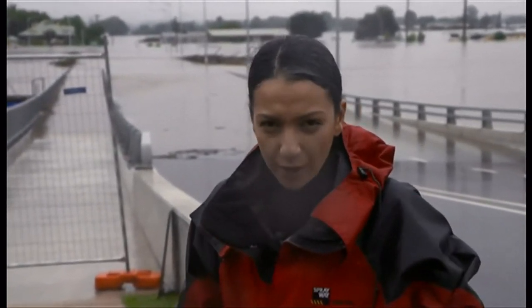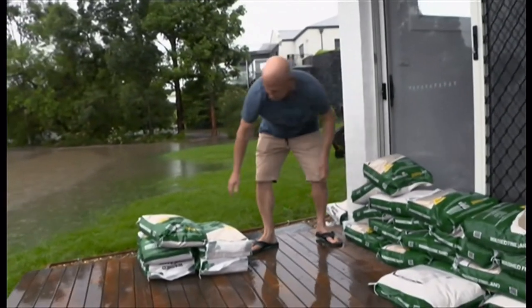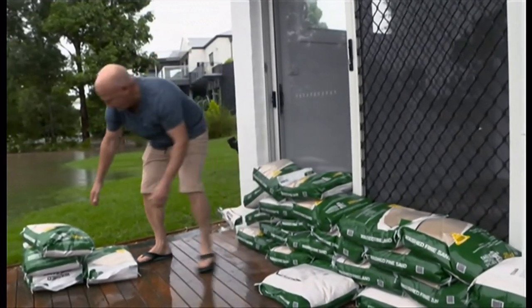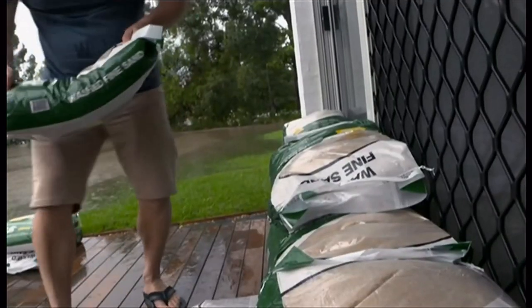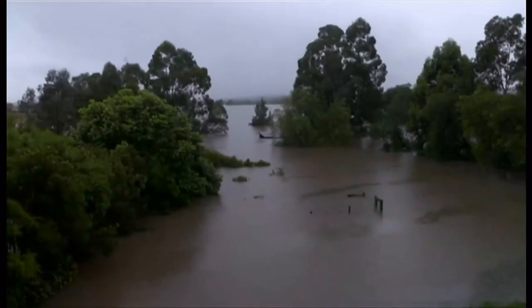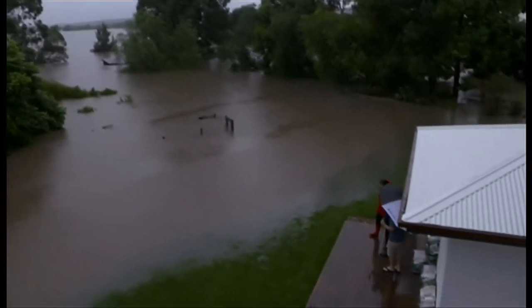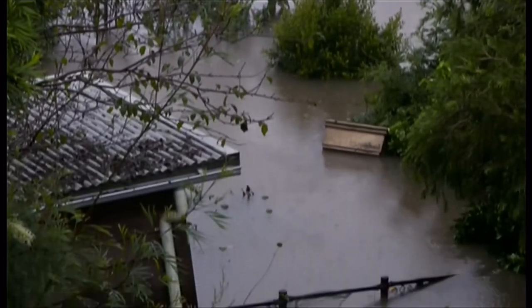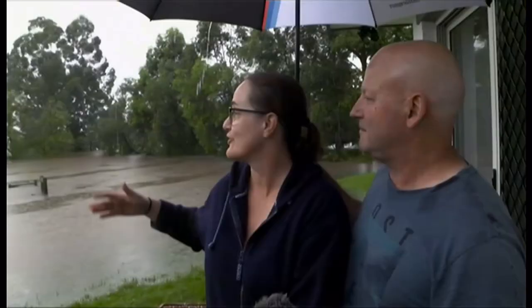Thousands of families have already evacuated, with many more ready to go. For days now, the Wassons have been on high alert. They tell me they hardly slept in the past 24 hours as they watched the waters inch ever closer to their property and submerged the whole of their back garden. It's normally completely green and slopes down to a dam, but now it's completely inundated. In the distance, we can just see farmland, but now we just see water.